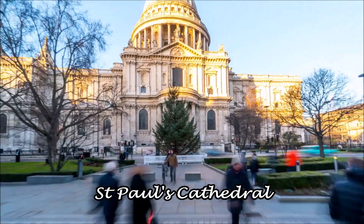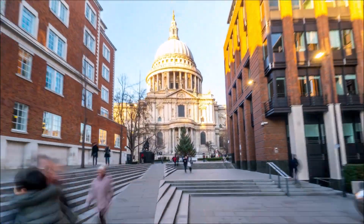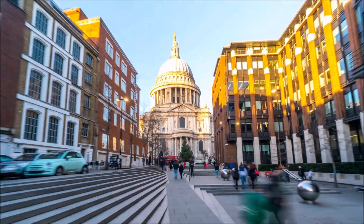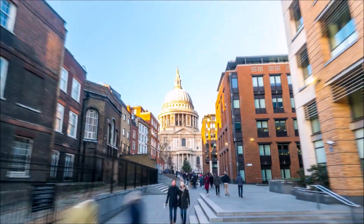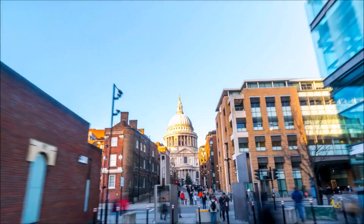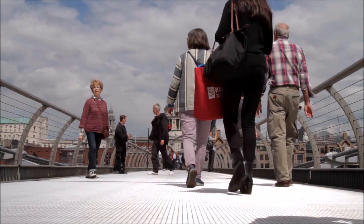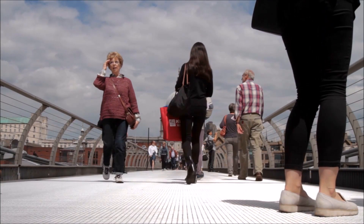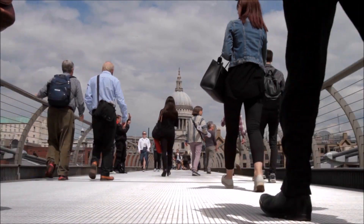Next on the itinerary is St Paul's Cathedral. You can walk there, but it's probably best to take the underground from Tower Hill Station. The cathedral was built as part of the reconstruction after the Great Fire of London in 1666. Be sure to check out the Whispering Gallery at the top, where if you whisper against the inside of the dome, it can be heard by someone standing on the other side of the dome.